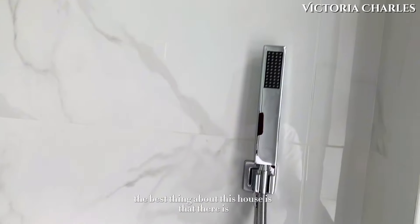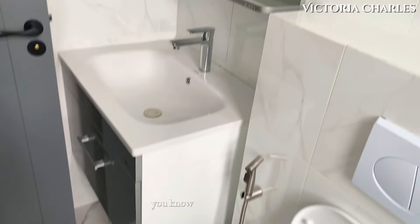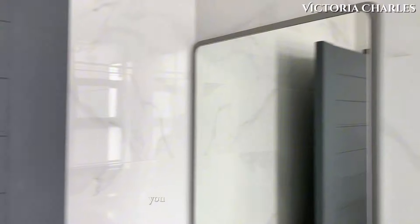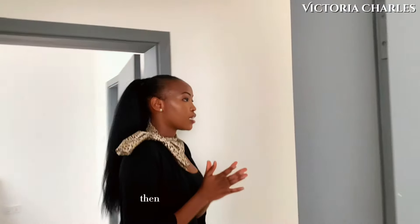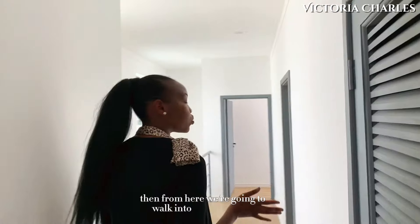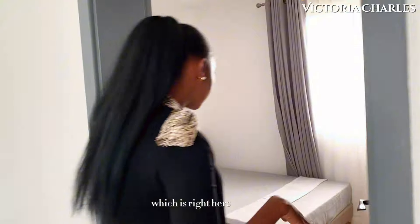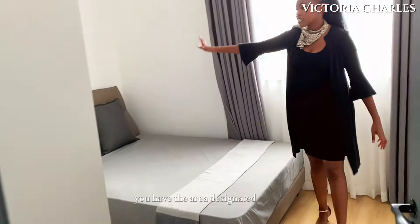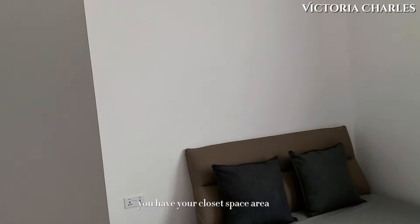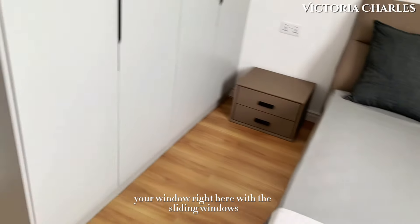From here we are going to walk into bedroom number three, which is right here. Again, we have the laminated floors. You have the area designated for your bed, your closet space area, and your window right here with the sliding windows.